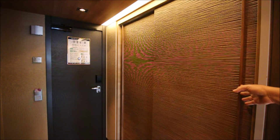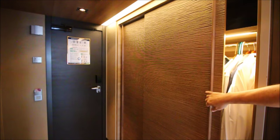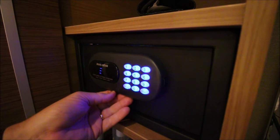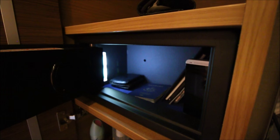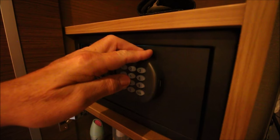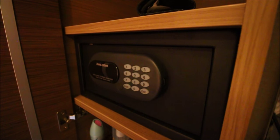Moving over to the dressing area — one cool thing: when you open these closet doors, the light comes on inside, and when you close them, the light goes off. Very thoughtful. There's a similar thing with the safe: when you open it, a light inside comes on, making it very easy to see what you've got in there. On a lot of cruise ships, the black interior makes it hard to tell if you've gotten everything out of the safe — not a problem here in the Haven.